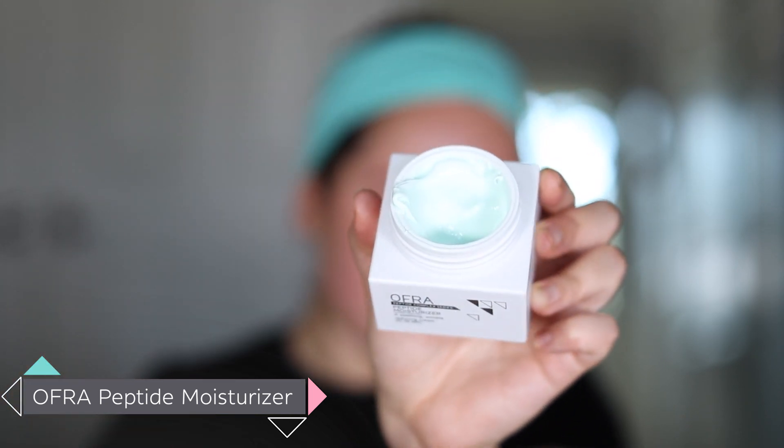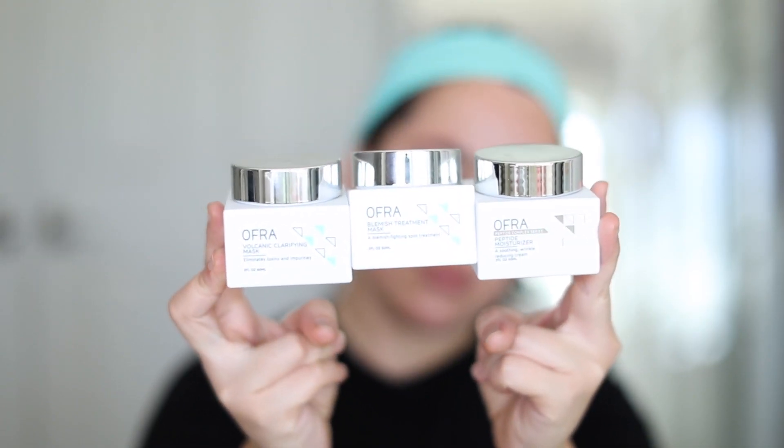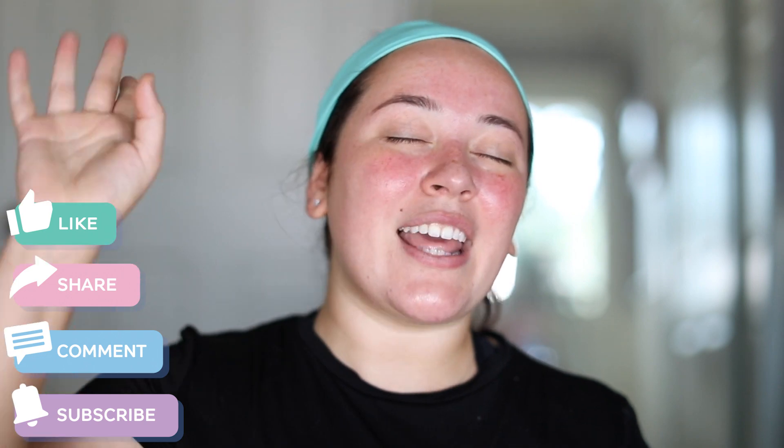Last but definitely not least, we have the Ofra Peptide Moisturizer. This is another fave of mine, and I like to finish off all of my skincare routines with some moisturizer. Honestly, moisturizer is my absolute favorite step — just the feeling you get when you have that nice, plump, moisturized skin is not comparable to anything else. So let's go ahead and pop this all over our skin and get that hydration going. Nothing compares to that glow from within after using amazing skincare products. Thank you so much to Ofra for the amazing skin. If you want to purchase the brand new repackaged skincare products from Ofra Cosmetics, head over to their website and use code Steph for some money off. Thanks again to Ofra for having me — I love you guys all so very much and I'll see you in the next one.